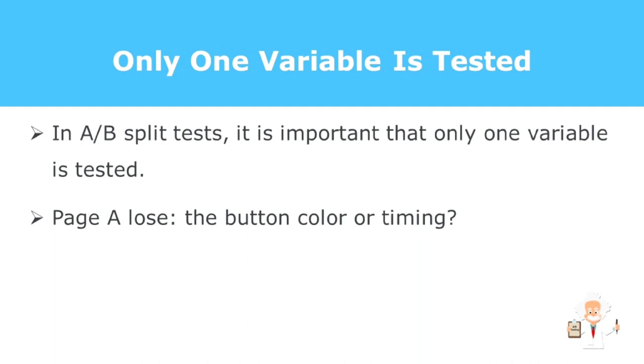Second, only one variable should be tested. In A/B split tests, it's important that only one variable is tested. For example, you published two bonus pages. Bonus page A at 10 a.m. on Monday with a green-colored buy button, and bonus page B with an orange button published on Monday at 1 p.m. Bonus page B wins in your click-through split test. But because there are two variables, you don't know what made bonus page A lose — was it the button color or the timing?